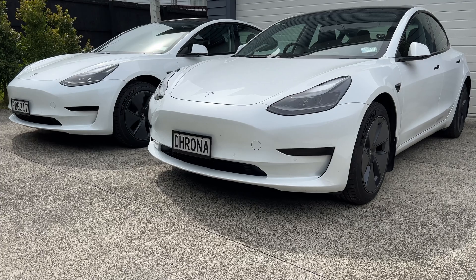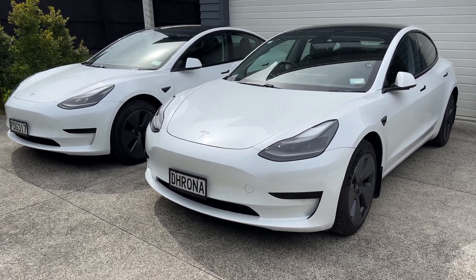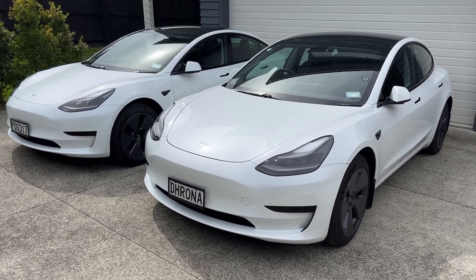Stay tuned for a detailed comparison video of the 2021 versus 2022 Tesla Model 3. And until next time, stay charged.